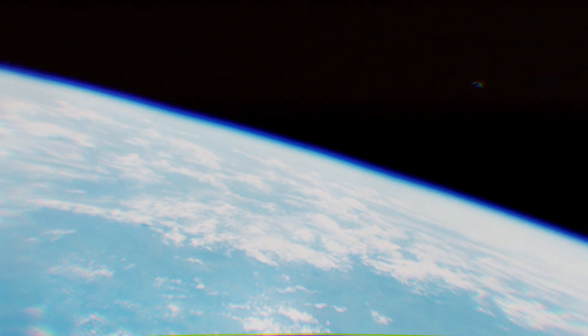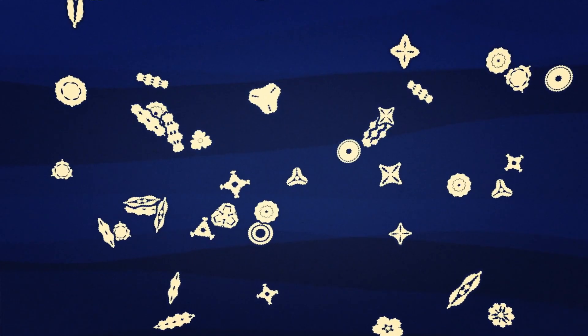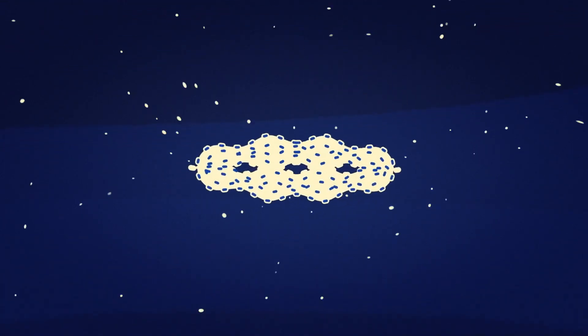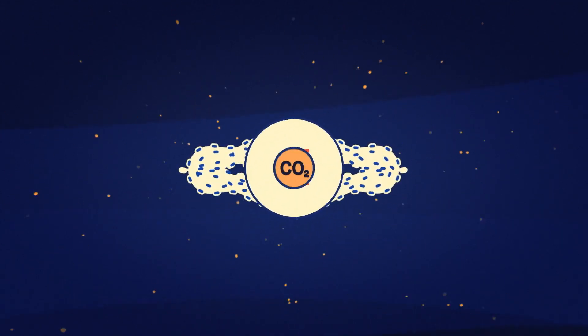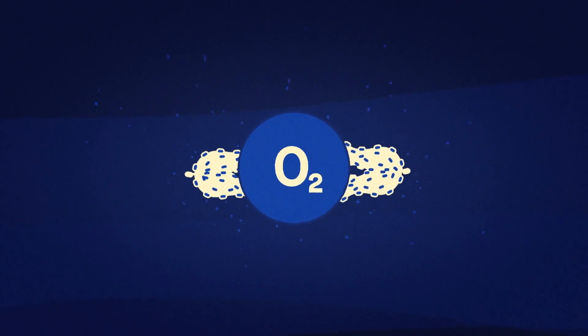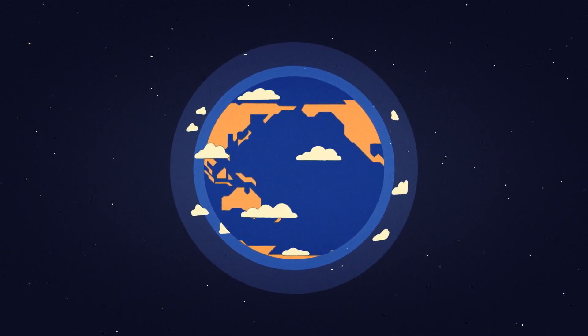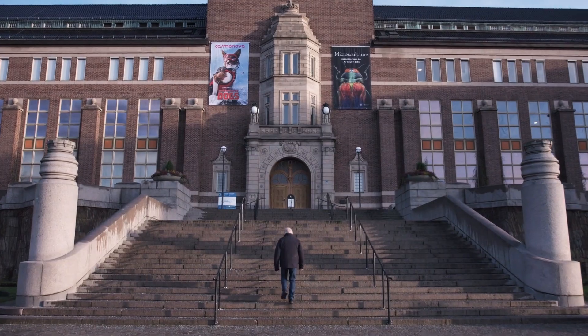Today, there are diatom algae in huge quantities all over the world — so much so that we can sometimes see them bloom from space, here in green. Because of their massive numbers, they have an enormous impact. In addition to being a major food source, the algae absorb large quantities of silicon from the oceans. And just like land-based plants, they absorb carbon dioxide and give off oxygen.